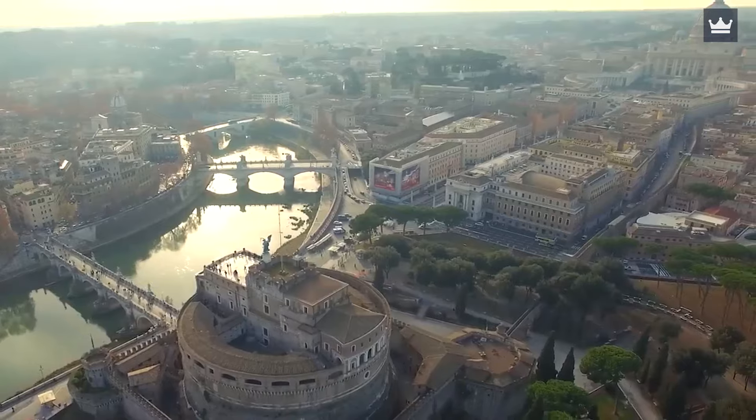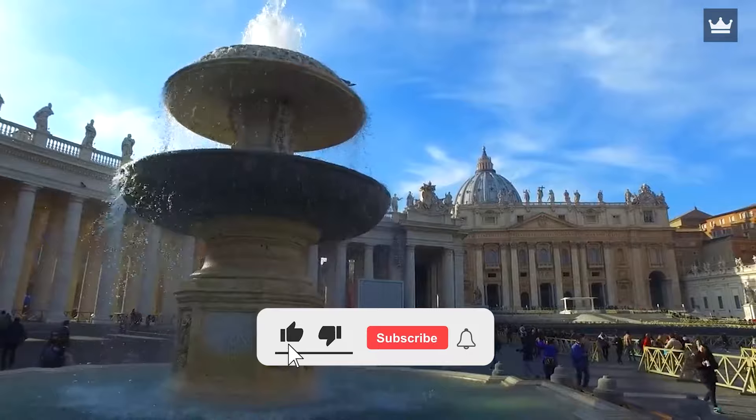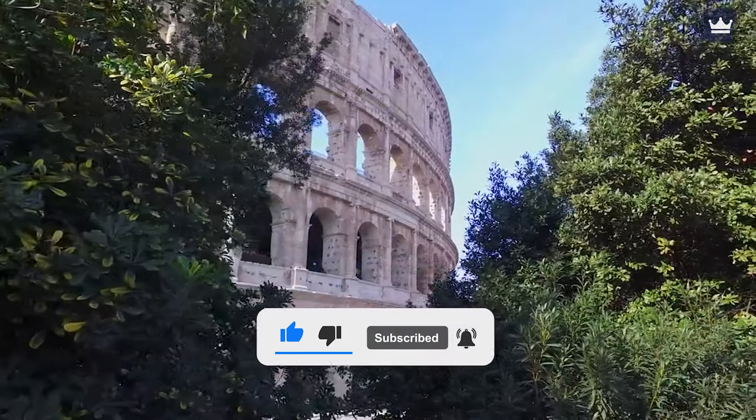What are your thoughts on these breathtaking hotels located in Rome? Leave your thoughts in the comment section down below. Also, like the video and subscribe to the channel for more updates.